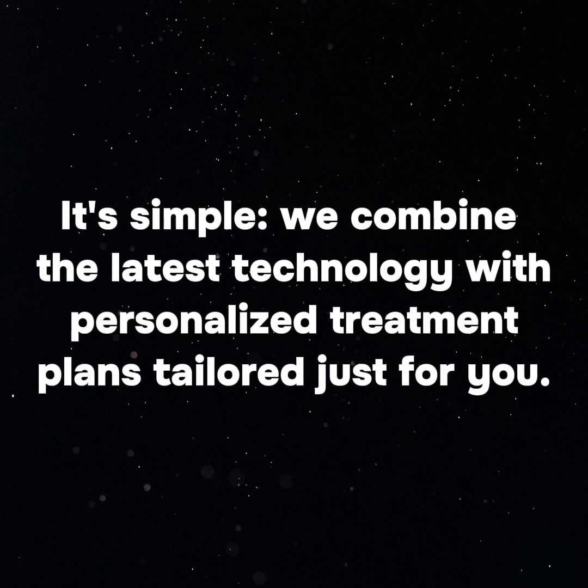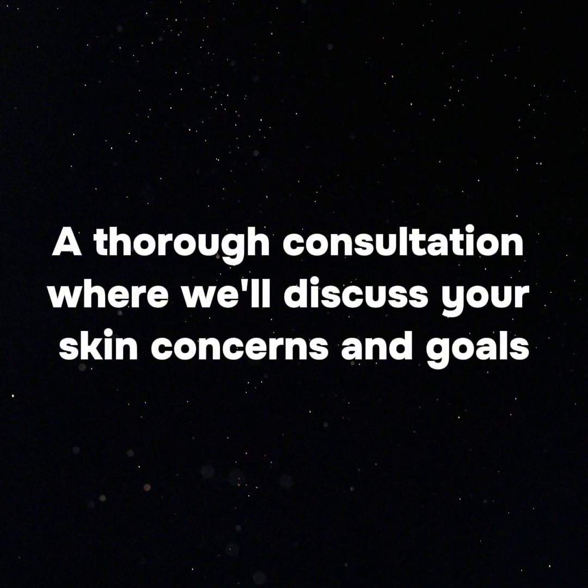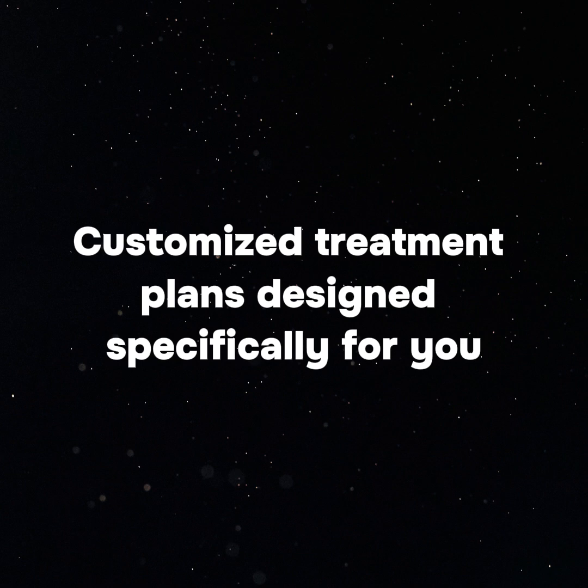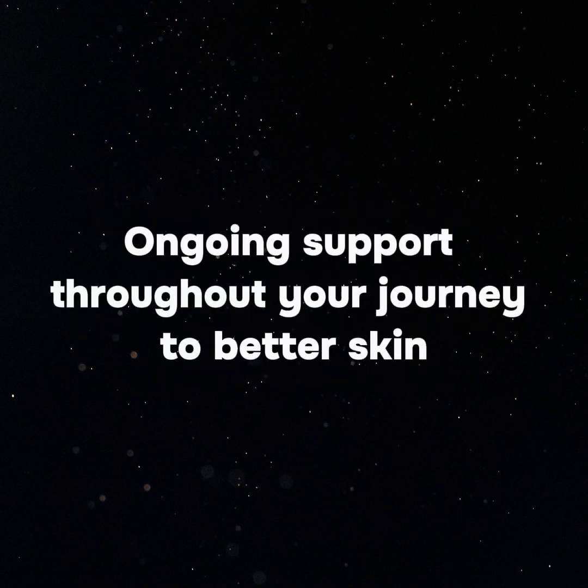What sets them apart? It's simple — they combine the latest technology with personalized treatment plans tailored just for you. When you visit Ecla Clinic, here's what you can expect: a thorough consultation where they'll discuss your skin concerns and goals, customized treatment plans designed specifically for you, access to advanced equipment and techniques for various skin treatments, and ongoing support throughout your journey to better skin.